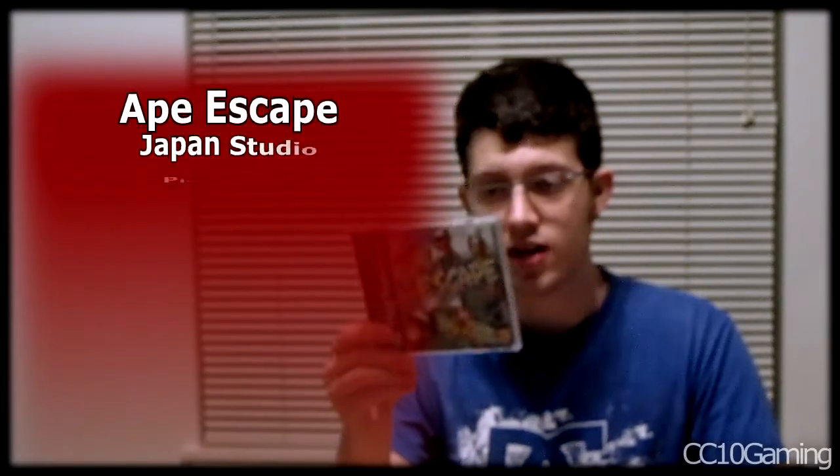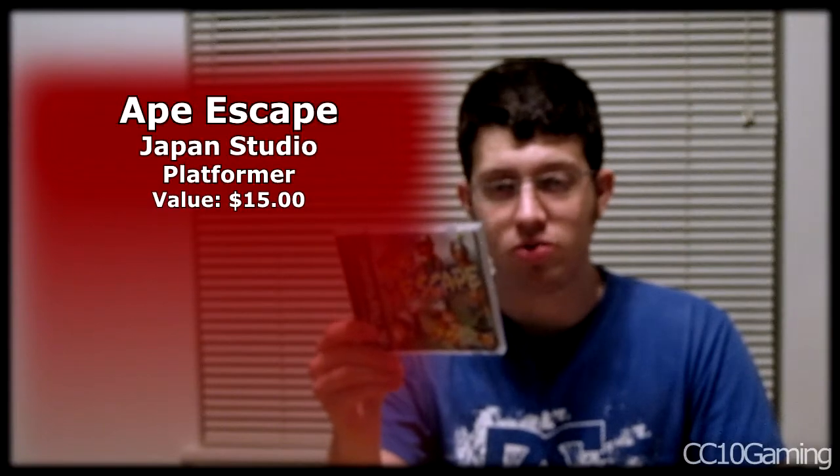The last game is definitely a hidden gem — Ape Escape, black label. I've heard a lot of people talk about it and I'm really excited to finally get a copy. It's a platformer with mini games and quick time events, and it uses analog control — this is the first game to require analog control. I'd been looking for it, saw Metal Jesus Rocks feature it in a video, and then found it at the garage sale two days later. So that was really cool. That was the full PlayStation lot — $20 all in.